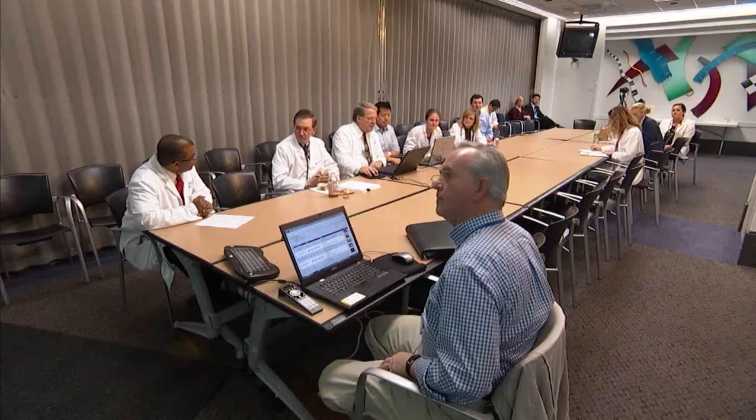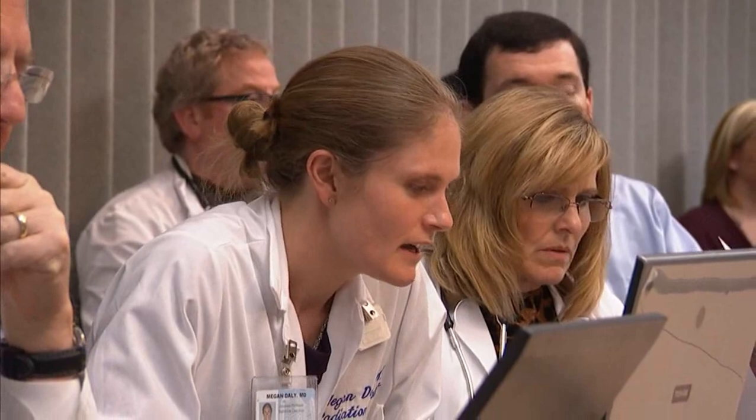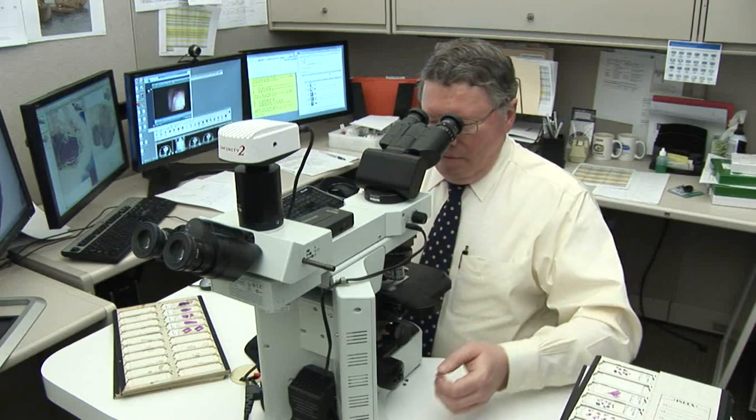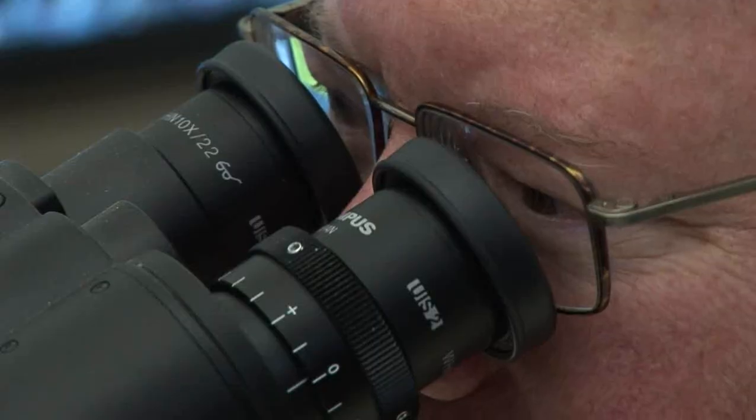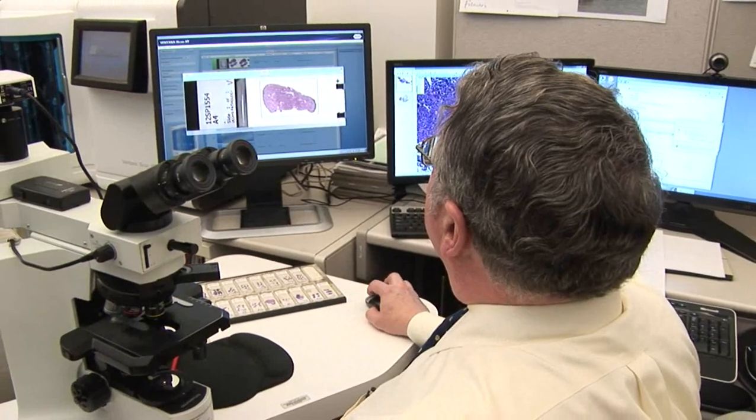A virtual tumor board is really the classic tumor board. You have a variety of experts from a variety of disciplines — radiation oncology, pathologists, oncologists, surgeons — and there's a general discussion about the case. With a virtual tumor board, the patient doesn't necessarily have to come here. When we can put it all together electronically, we can beam it anywhere it needs to go. It allows interdisciplinary interaction about each patient's case to individualize the treatment for that patient's tumor.